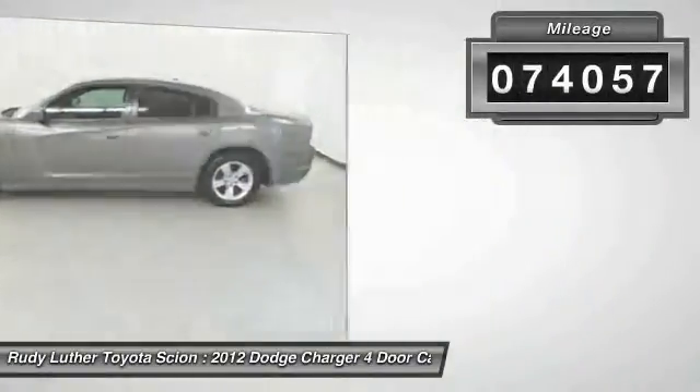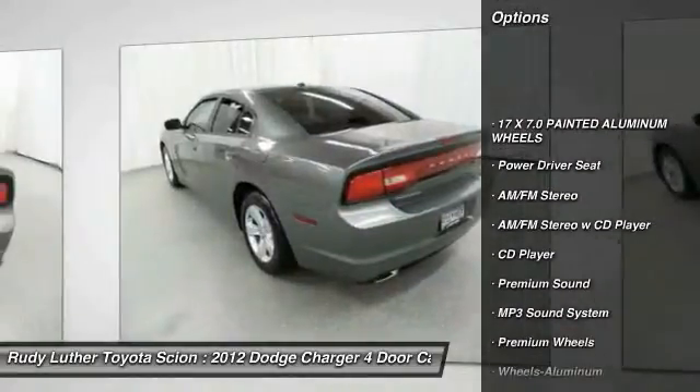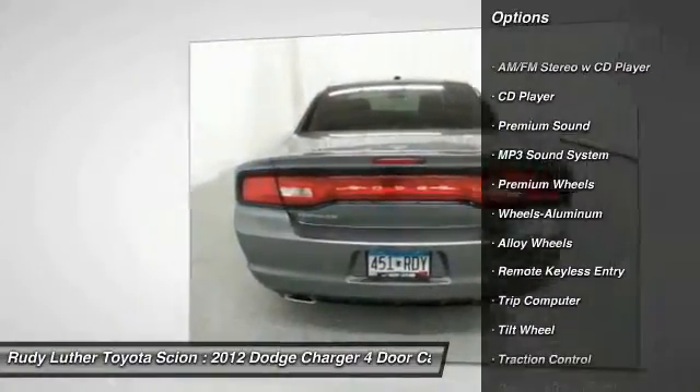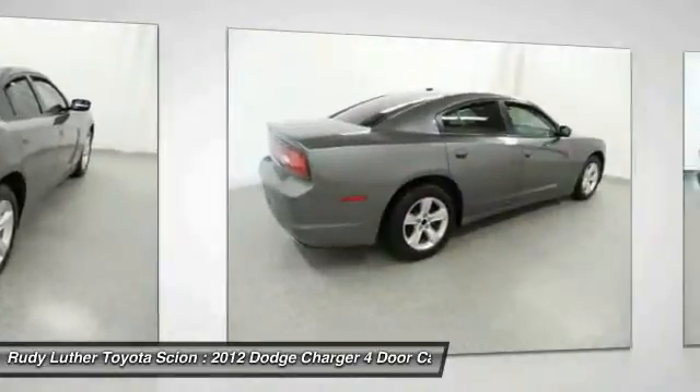Here are some of this vehicle's great options: traction control, anti-lock braking system, premium wheels, air conditioning, power steering, alloy wheels, cruise control, floor mats, aluminum wheels, rear defrost.